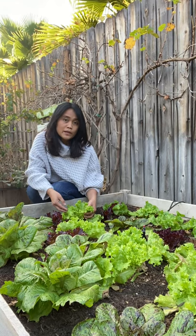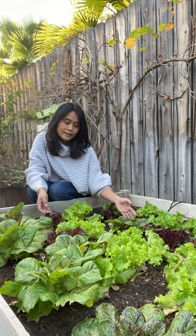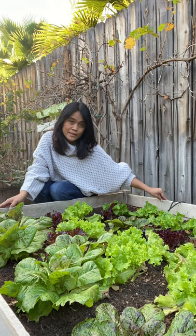This is a quick video to show you what we are growing in our backyard edible garden this time of the year, like these different varieties of lettuce in our 4x4 raised bed.